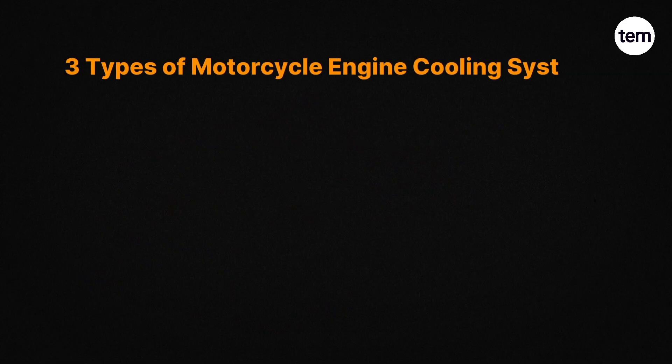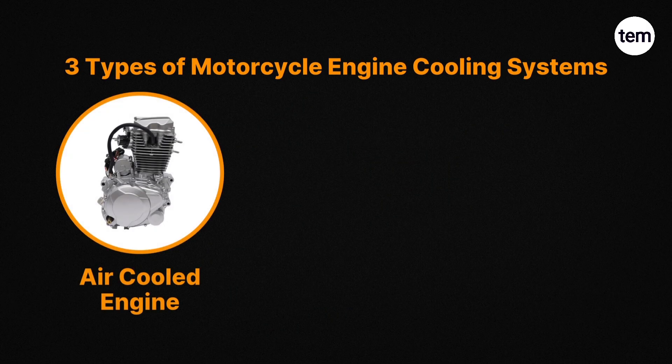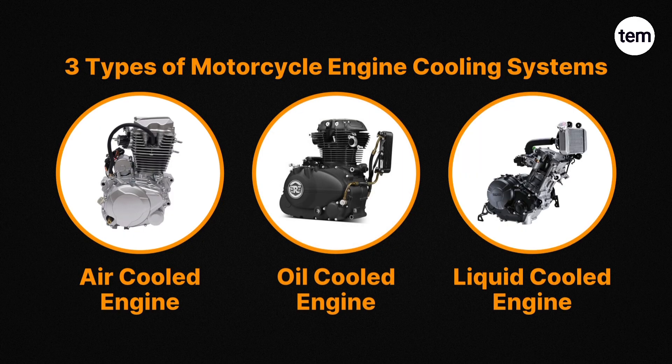There are three types of cooling systems used in motorcycle engines: air-cooled engine, oil-cooled engine, and liquid-cooled engine.